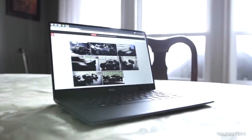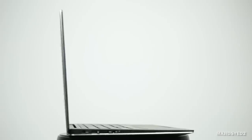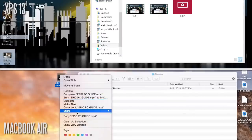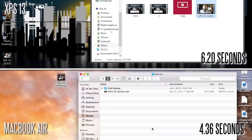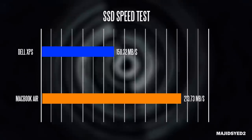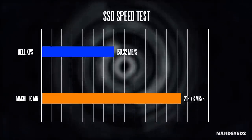Now let's look at SSD performance. The Dell comes with 128 gigabytes in its stock configuration, upgradeable to 256, while the MacBook Air 13-inch starts at 128 gigabytes and is upgradeable to 512. For a real-world test, we copied a 932 megabyte video file from the desktop to the videos folder. It took about 4.36 seconds on the MacBook Air versus about 6.2 seconds on the XPS 13, giving us about 213.76 megabytes per second on the MacBook Air versus 150.32 megabytes per second on the XPS — faster SSD performance on the MacBook Air.